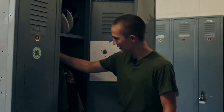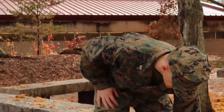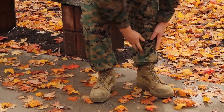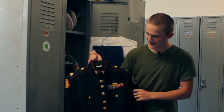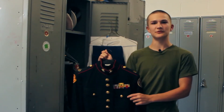Every cadet in our program is going to end up with a utility uniform. The utility uniform consists of trousers, blouse, boots, and a green shirt along with a cover. This is our blues uniform. Not every cadet gets this, but the ones that do drill or any other type of competition can get a formal dress blues uniform.